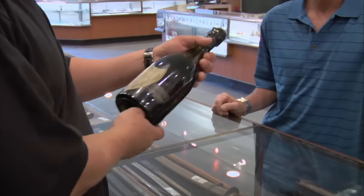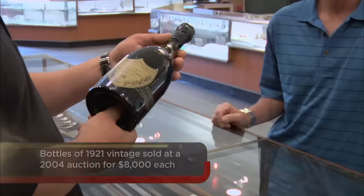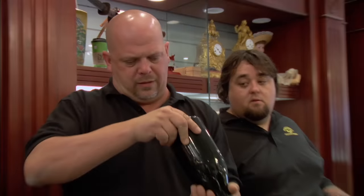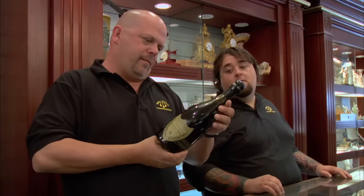1921 was like one of the best vintages — supposedly the best vintage of this champagne. So how have you been storing this? It's just been in my great uncle's liquor cabinet, and then when he gave it to my dad, it stayed in there. So it's just been sitting straight up like this? Yes, in a liquor cabinet? Yes, as far as I know.